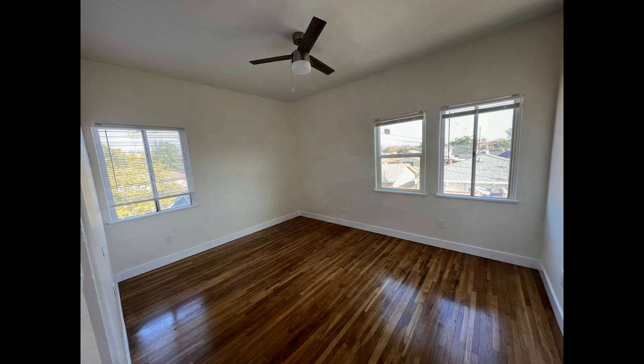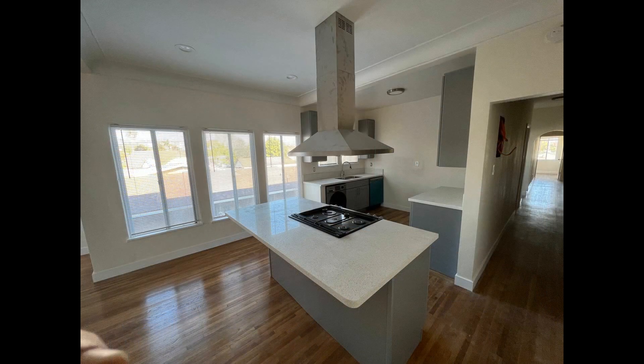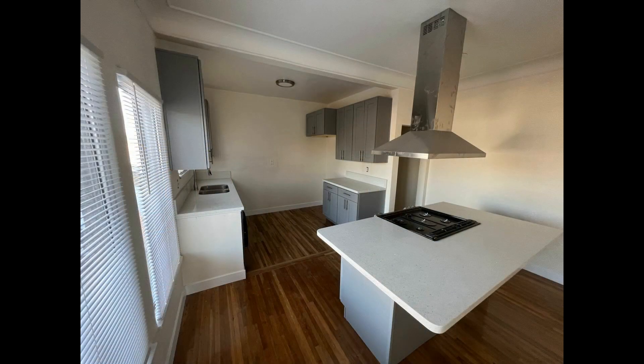If you are interested in this Montebello, California rental property or want to know what other rentals are available in the area, contact us today. We are ready to help you find your next home.